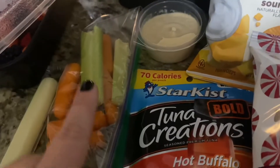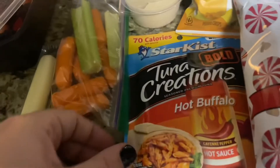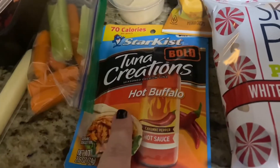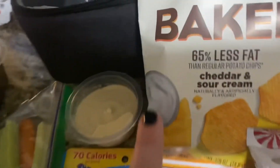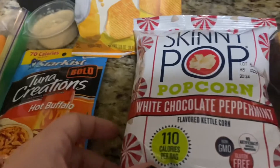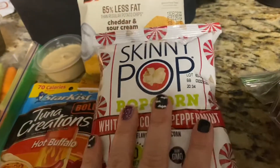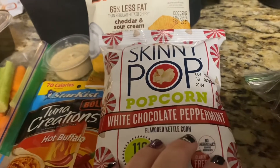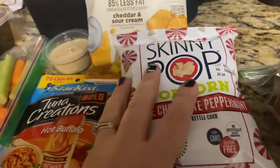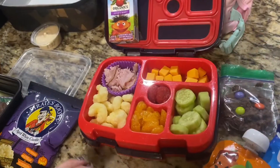For my lunch I've got a cheese stick, some strawberries and blackberries as a little fruit salad, celery, carrots, and hummus to dip those in, my favorite hot buffalo tuna, and some baked cheddar and sour cream chips. For my afternoon snack I found these at Sam's Club — Skinny Pop Popcorn in the white chocolate peppermint flavor. That is everything we are taking for Monday — see y'all tomorrow!